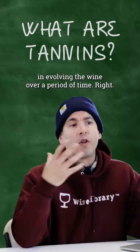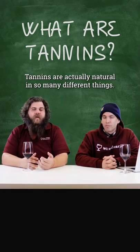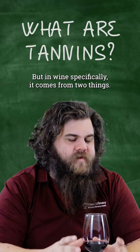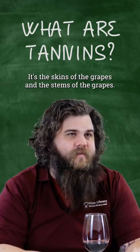Tannins also help in evolving the wine over a period of time. Tannins are actually natural in so many different things — like tree bark — and many things have different styles of tannin structures. But in wine specifically, it comes from two things: the skins of the grapes and the stems of the grapes.